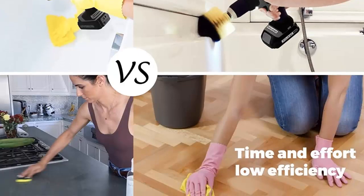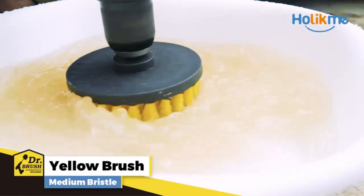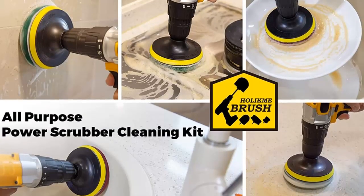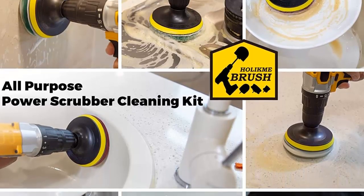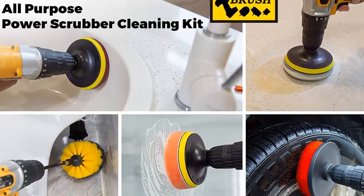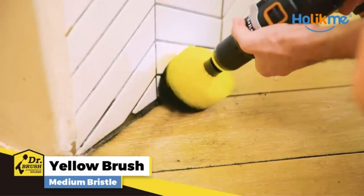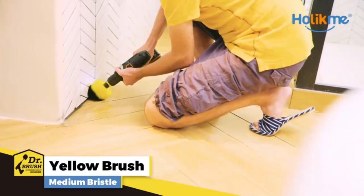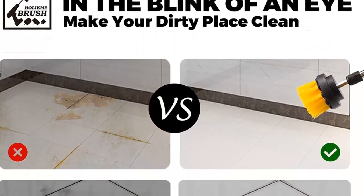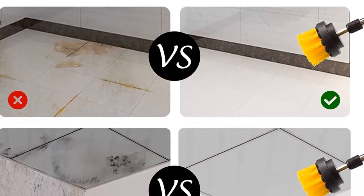toilet, carpet, and even grout. It features nylon bristles that are gentle on surfaces, while still being tough enough to get the job done. The brush also features an extended reach attachment that allows you to clean hard-to-reach areas, such as stove grates, drip pans, crevices, and even your car. This attachment locks into place with a slit joint and a magnet, making it easy to control and ensuring that the brush stays in place. Best of all, the brush and extended reach attachment fit into most standard cordless drills, making it even easier to use.